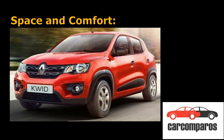Space and Comfort: One parameter where the Kwid has comprehensively outdone the Alto is in terms of sheer expanse of space available inside the cabin. It has significantly better headroom, knee room and shoulder room, be it in the front seat or the rear. Especially the rear seat has more than adequate room to seat 3 full adults, as opposed to the Alto where seating 3 passengers at the rear is no less than a punishment.